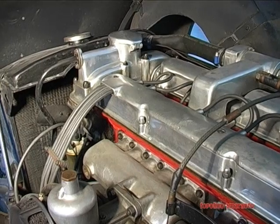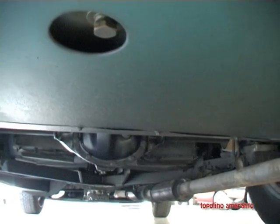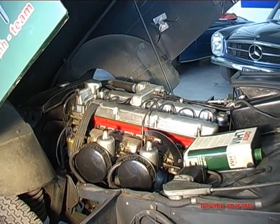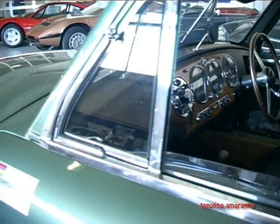We should note that this car, besides being rare because it is a DB2/2, also has the Vantage engine, which produced more horsepower intended for racing. That is why this designation exists.